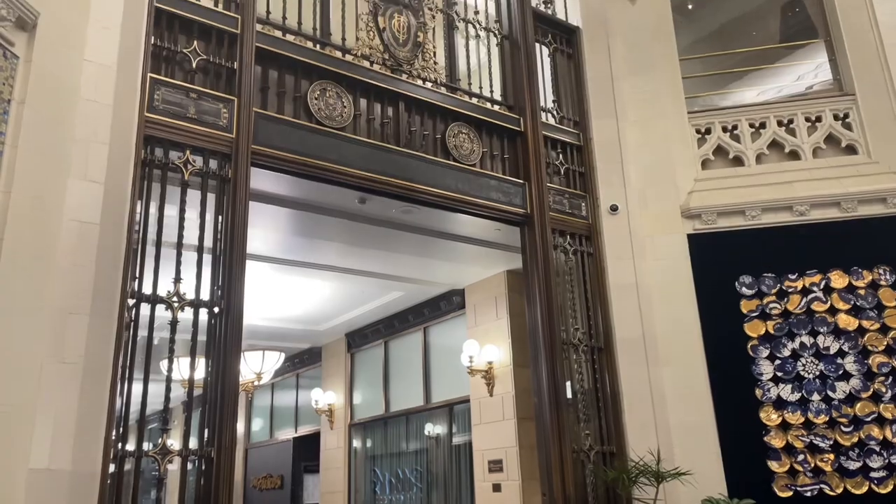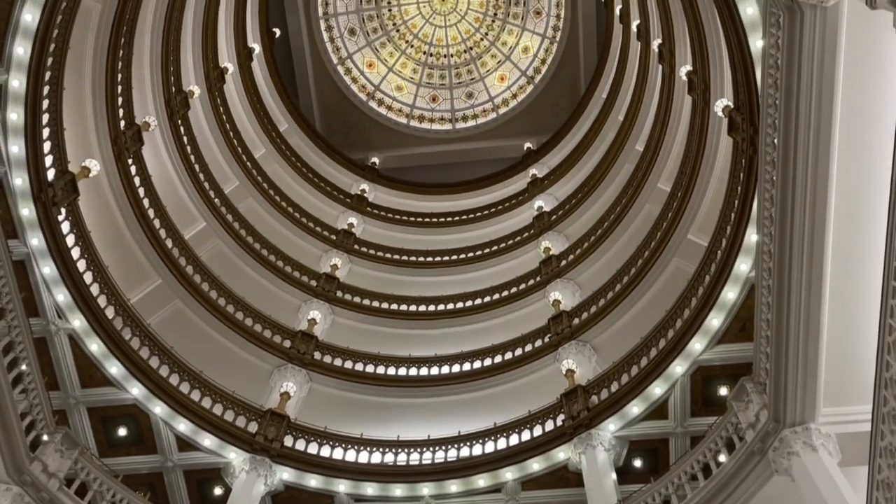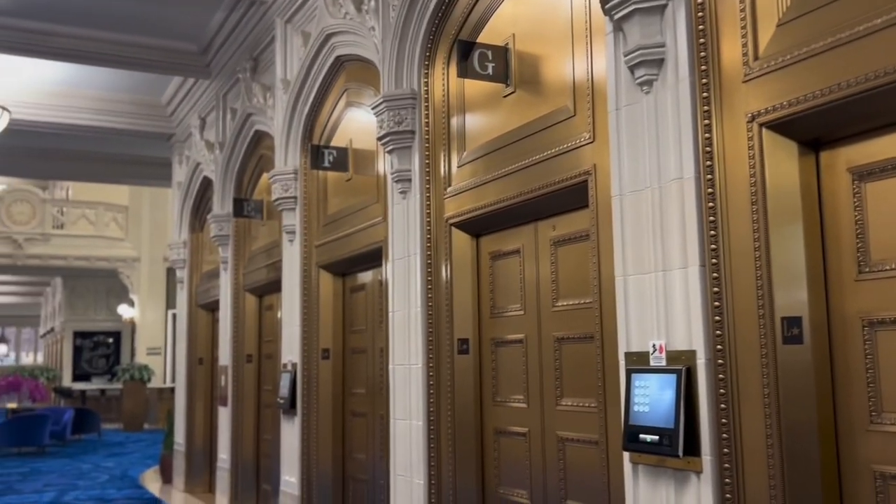Mellon Bank then took the building over and ran it as a multi-tenant office building, which is what it currently is today. The style of architecture for the building is called Flemish Gothic, and you can see where some of the points in the rotunda come to that Flemish point. Some of the rosettes were all mass-molded. It's terracotta, a baked clay material that could be easily washed during industrial times, which is why they used it. The building is very well-maintained today, and hopefully going into the future, the same.